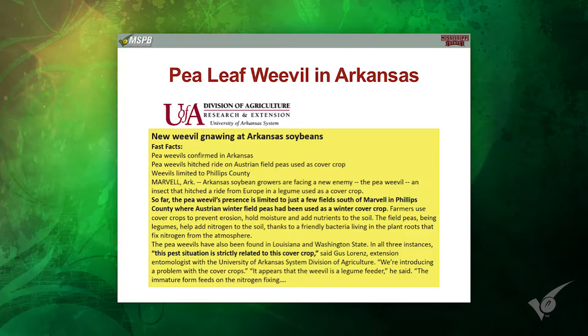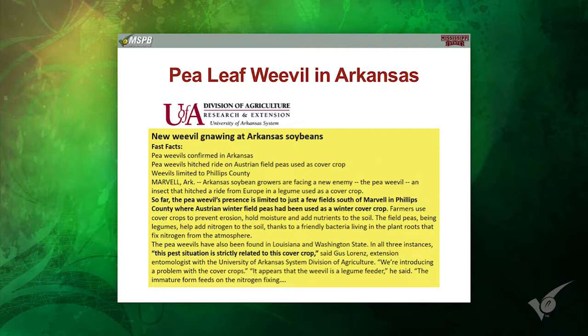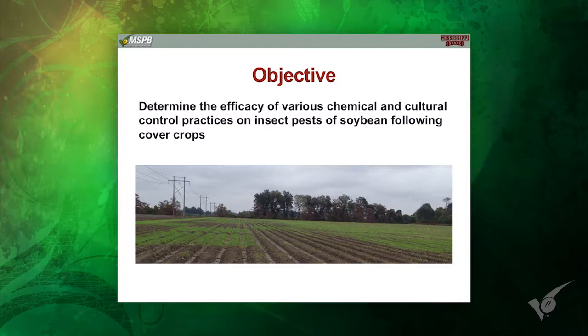We found a few years ago in soybeans, at least for Mississippi, our sweet spot — give or take a week on either side — is April 20th. What we documented was every day after April 20th, we lost four-tenths of a bushel per day from planting date alone. So if you find yourself in a situation where you didn't take the right precautions up front and you do lose that stand, not only do you have to start over, but you've lost that potential yield just from an agronomic standpoint. I want to give you a glimpse of the work we did with this project funded by the Soybean Promotion Board, looking at pest infestations and cover crops and how they interact.